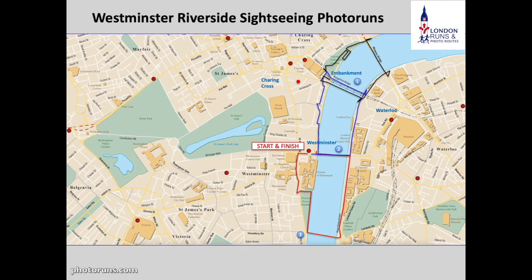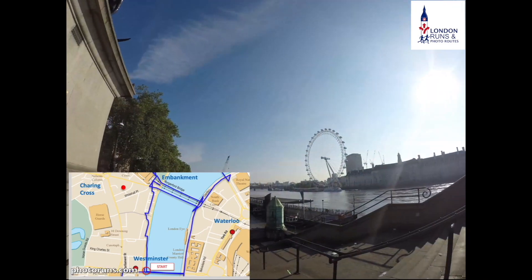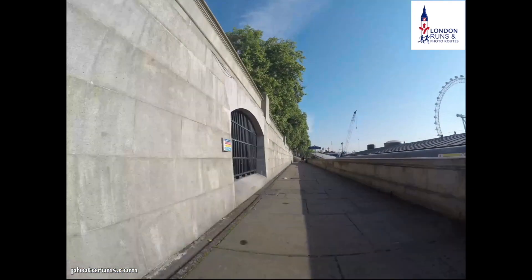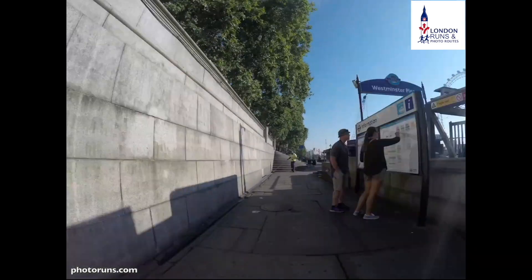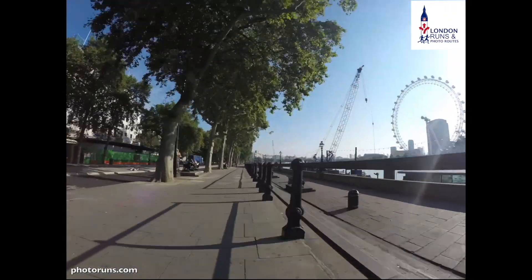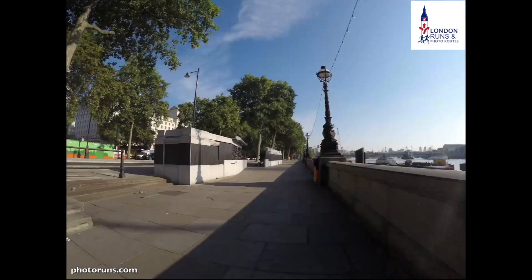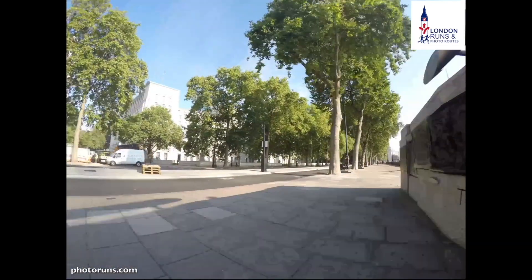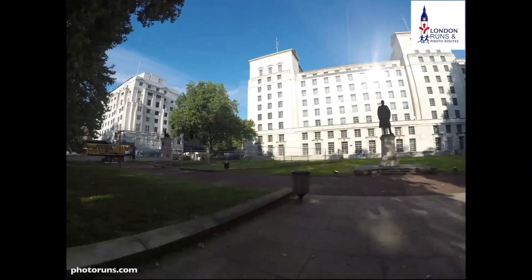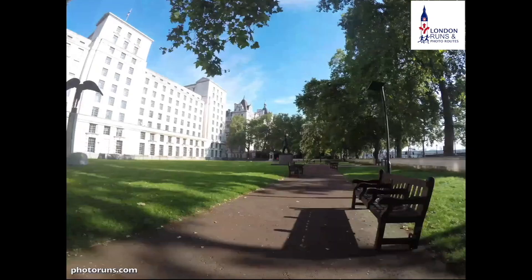We start off facing Big Ben, go down the steps onto Victoria Embankment, past the station and the places where you catch the boat, then up by the telephone boxes past the Norman Shore building, which is the old Scotland Yard. We then see New Scotland Yard just in front of us, and after passing the Battle of Britain Memorial we cross the road into the park right next to the Ministry of Defence buildings, where there are a number of statues with a heavy RAF connection.